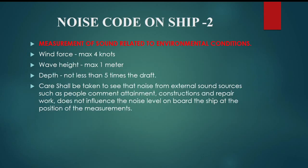Measurement of sound related to environmental conditions: wind force maximum 4 knots, wave height maximum 1 meter, depth not less than 5 times the draft. Care shall be taken to ensure that noise from external sound sources such as people, entertainment, construction, and repair work does not influence the noise level on board the ship at the position of the measurements.